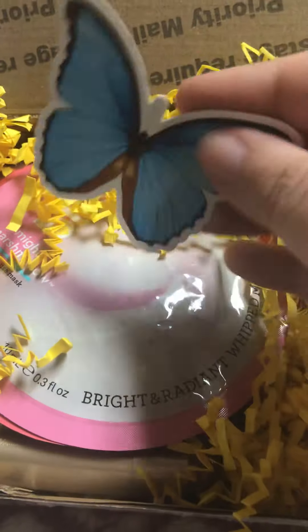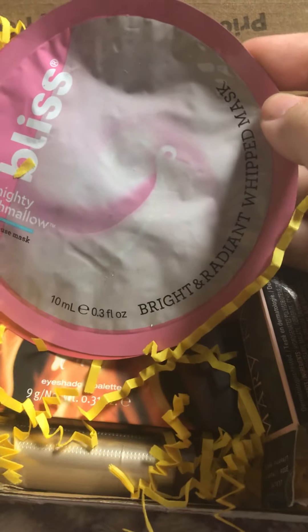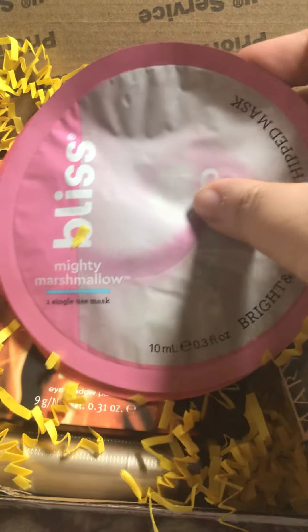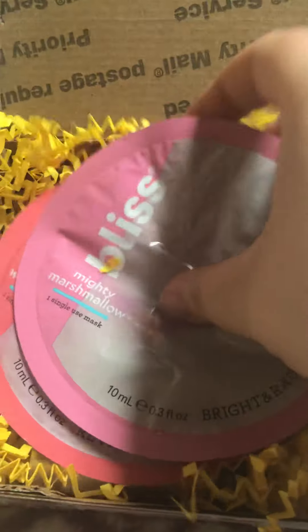Looks like she gave me a butterfly sticker. Some face masks — this one says Bright and Radiant Whipped Mask, Bliss Mighty Marshmallow, and What a Melon. So I got two face masks.